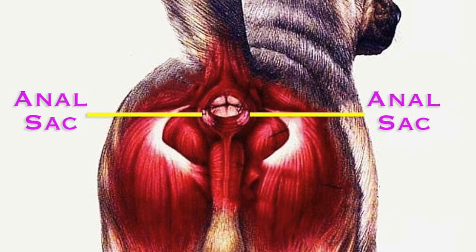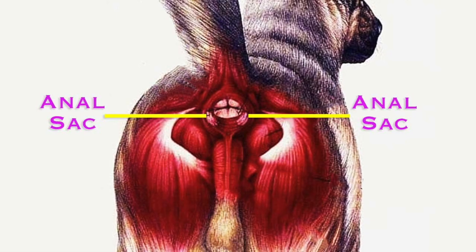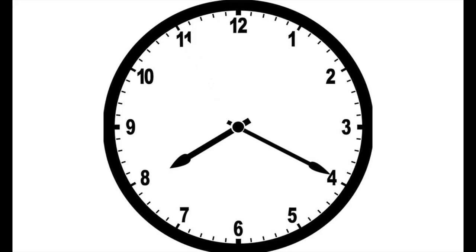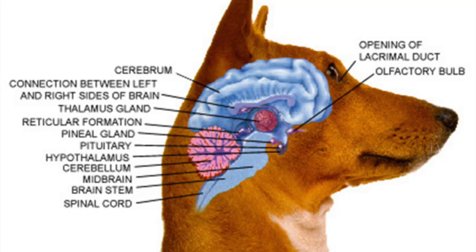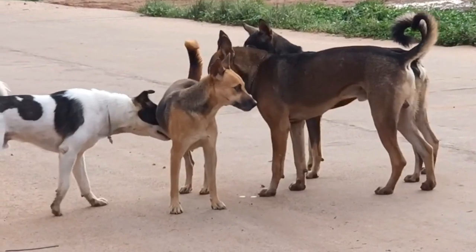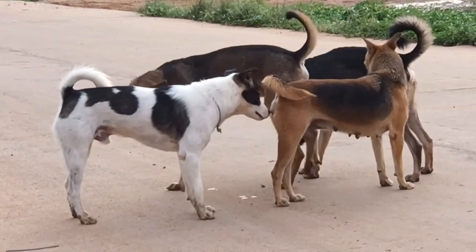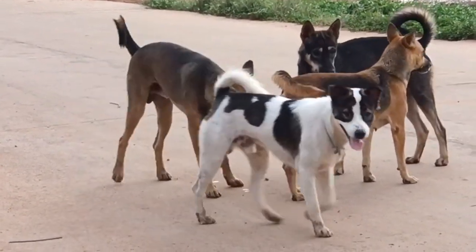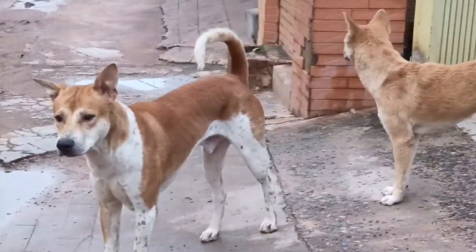Anal glands are really not glands at all. They're little sacks located right inside your dog's rectum at about four o'clock and eight o'clock just inside the anus. These glands are sweat sacks that contain oil, sweat, and pheromones. Pheromones are chemical messengers that identify your pet to other animals. When another animal sniffs your dog's butt, they quickly get all the information explaining who they are and what is the status of their health, their age, their sex, and many other details.